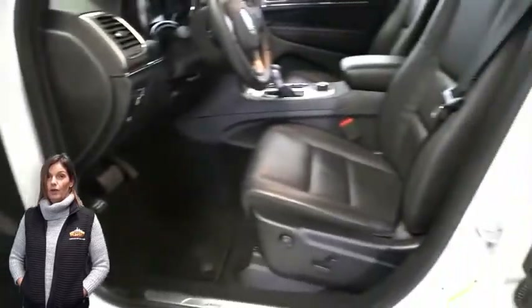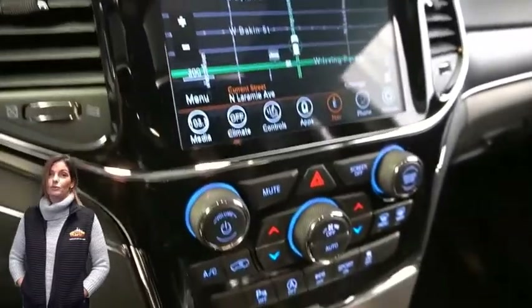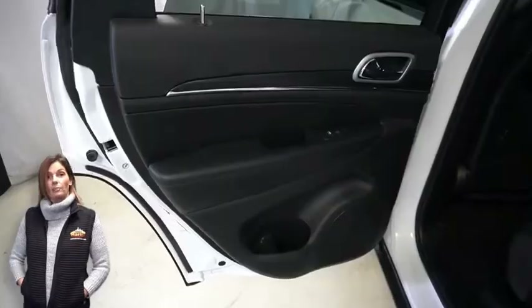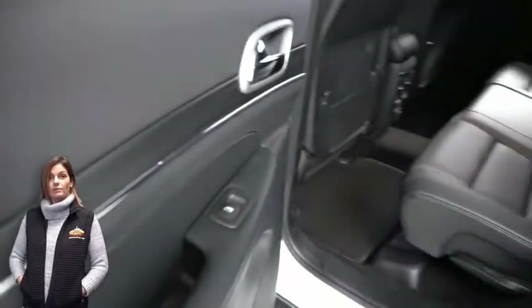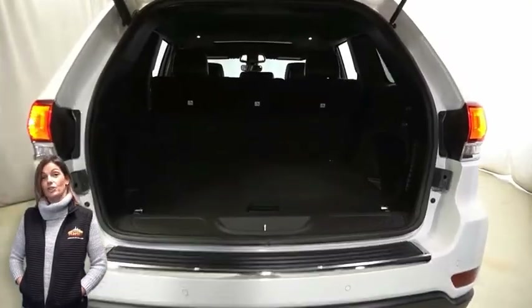An 8.4-inch touchscreen display with navigation, rear backup camera, dual-zone temperature control, select terrain system, Apple CarPlay and Google Android Auto, power sunroof, power liftgate, 3.6-liter engine, and so much more.